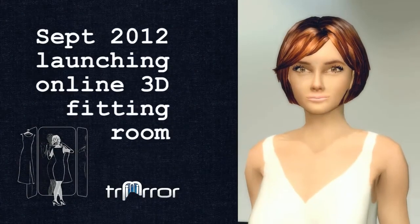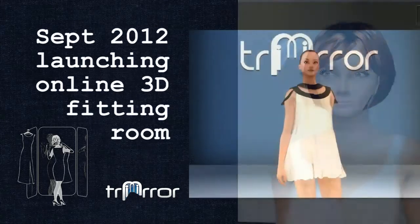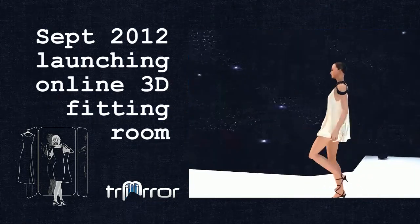Now that we've completed our in-store and designer product offerings, we'll be launching our biggest and best product yet — the online 3D virtual fitting room with both an e-commerce platform and social fashion games.